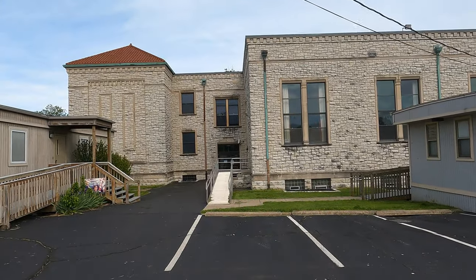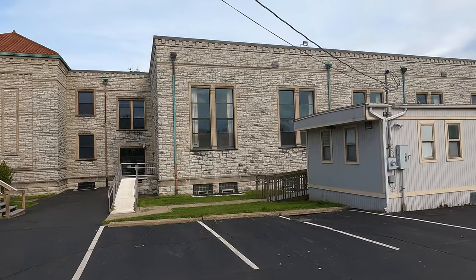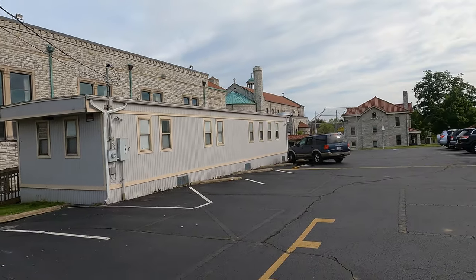Hi everybody, I'm Jordan Rolfes from Beagle Ramp and Productions, and today we are going to be taking a look at the St. Boniface Parish in the Northside District of Cincinnati.